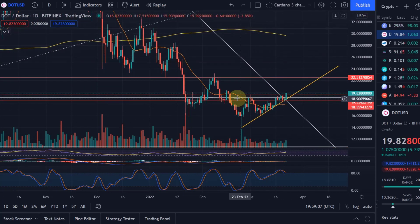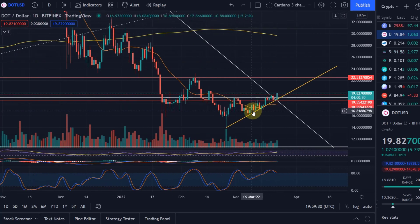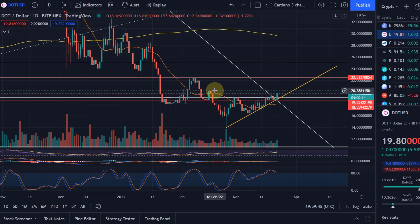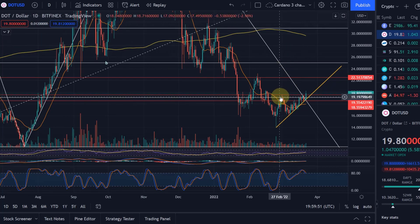That breakout happened. We had this horizontal resistance line — the neckline of this ascending trend line — at basically $19. The $19.11 level is the 61.8% Fibonacci retracement level. With a large green candle we moved through this level, and there was also a resistance/support zone here marked by two red lines. We moved above that zone and actually moved all the way up to $20.22.